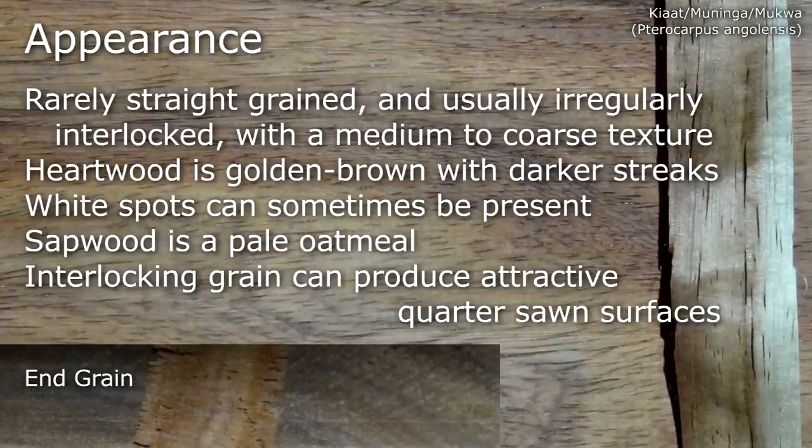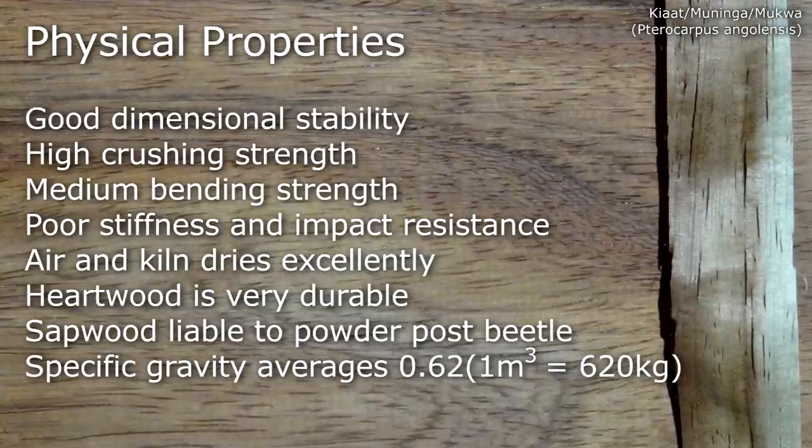It has good dimensional stability, high crushing strength, medium bending strength, poor stiffness and impact resistance. It air and kiln dries excellently, and the heartwood is very durable. The sapwood is liable to powder post beetle, and the specific gravity average is about 0.62.